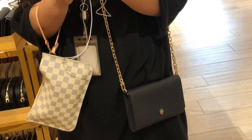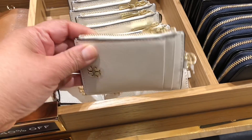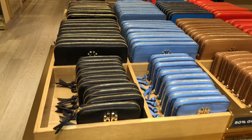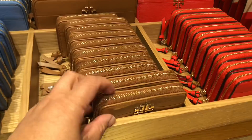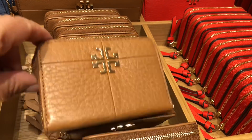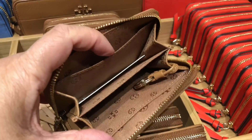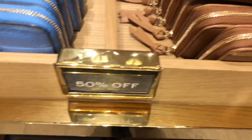This wallet on chain is super cute. I love this coin purse — the zip-around coin purse. This would be great with my Louis Vuitton and my Chanel. So cute, it has a couple of compartments and it's on sale, 50% off.